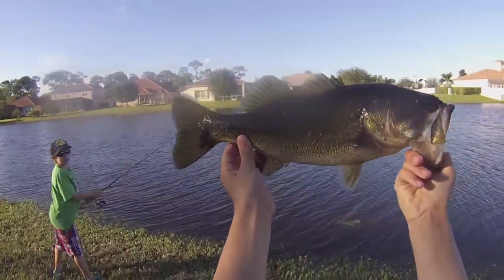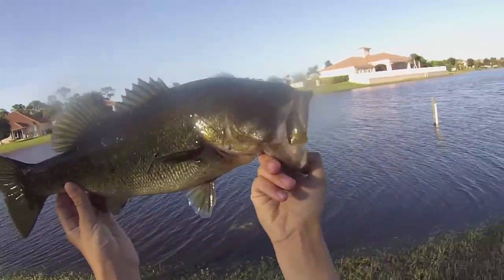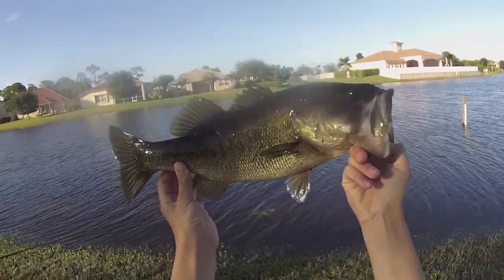Look at that guys, that is a big bass. Sorry I couldn't get it on video — I was not paying attention.